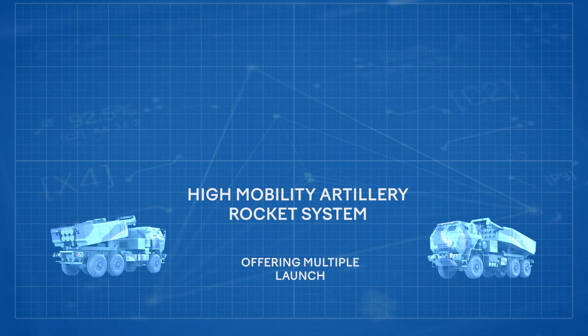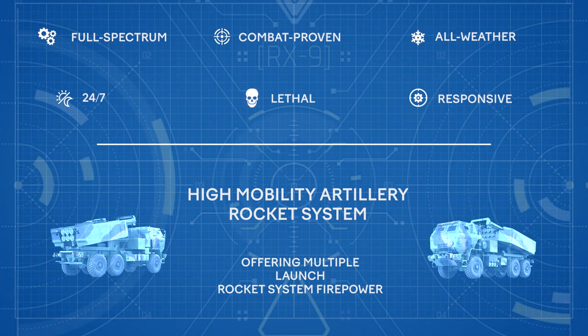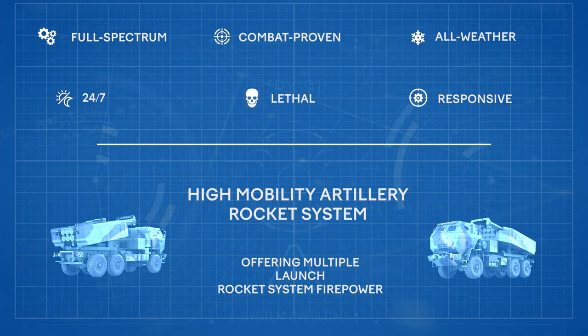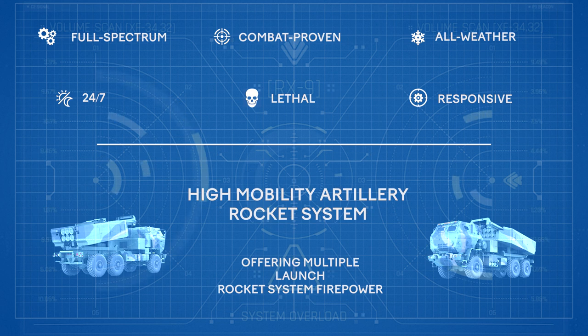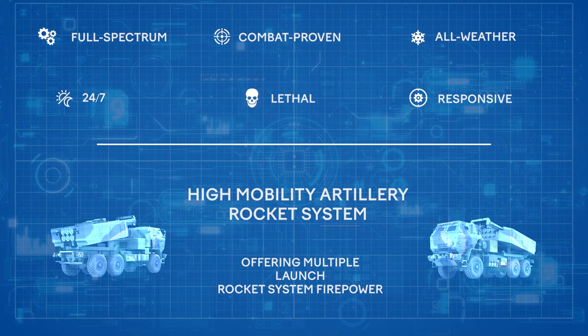This is a full spectrum combat proven, all-weather, 24-7, lethal and responsive, wheeled precision strike weapons system. Offering multiple launch rocket system firepower on a wheeled chassis, HIMARS is the newest member of the multiple launch rocket system launcher family.